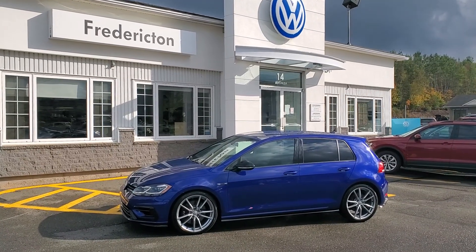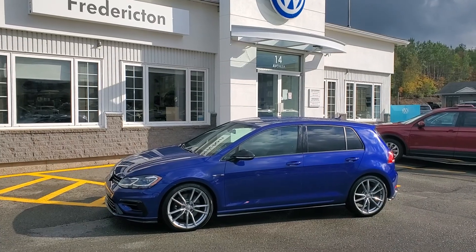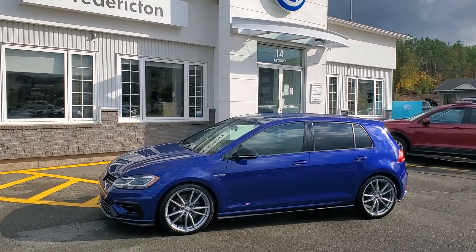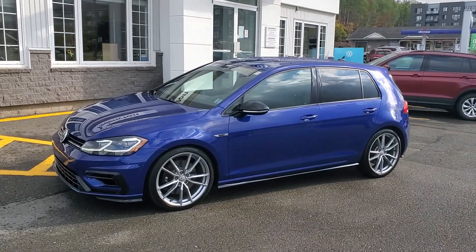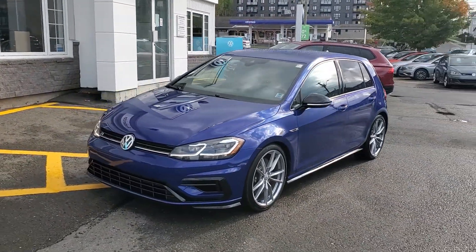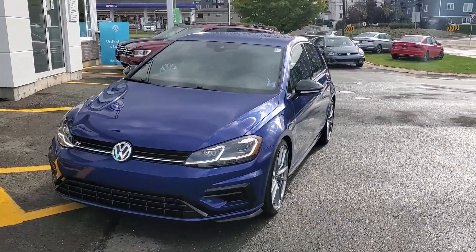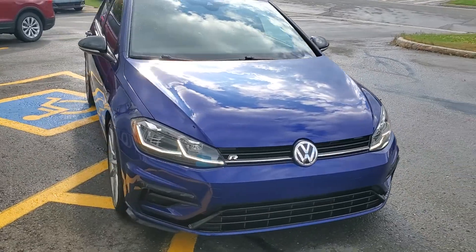Hey there folks, this is Fredericton Volkswagen's fresh arrival — a 2018 Volkswagen Golf R, all-wheel drive, six-speed manual, Lapiz Blue. This also has the upgraded driver assist package. We're going to be putting on brand new tires and some fresh brakes.